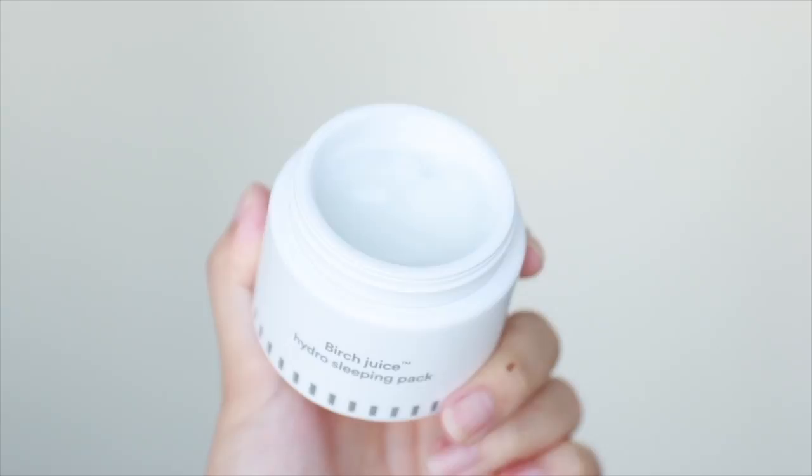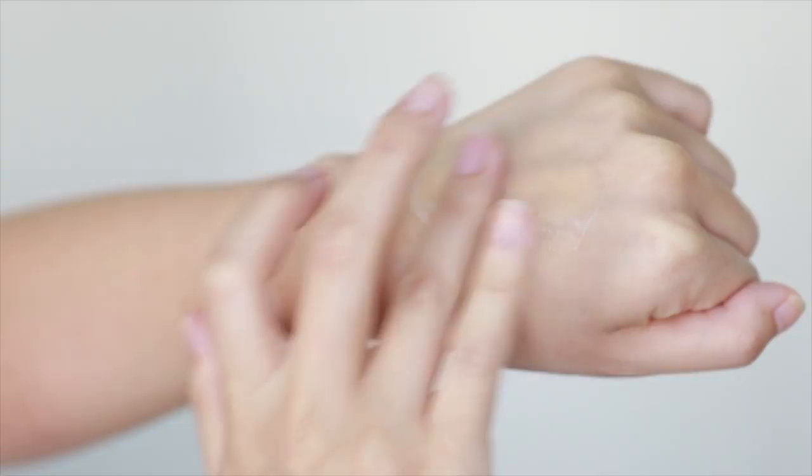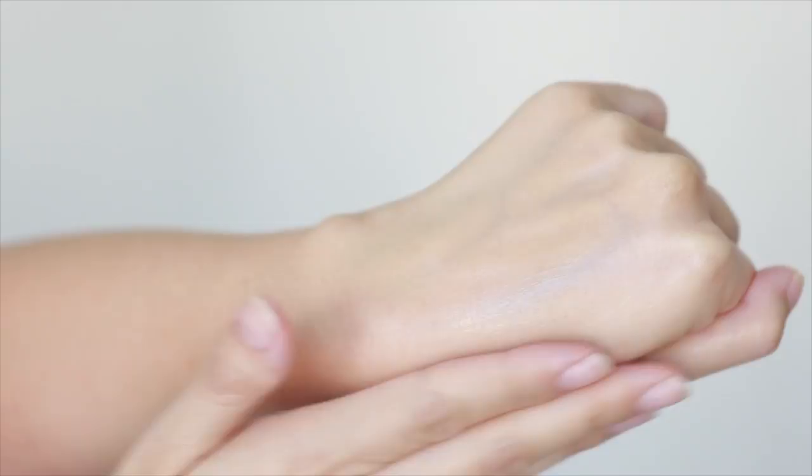Sticking with eNature, I also use the Birch Juice Hydro Sleeping Pack — not every day, but when I'm going to be on a flight, when I get back from a flight, when I haven't drunk enough water, or had too much coffee. I don't like face creams at night; I prefer facial oils. This is that extra boost of hydration for when I know my skin will be dehydrated. I applied it the night before my flight, woke up, washed it off, and my skin felt really nice and plump. Highly recommend if you have dehydrated skin or live in a dry climate.